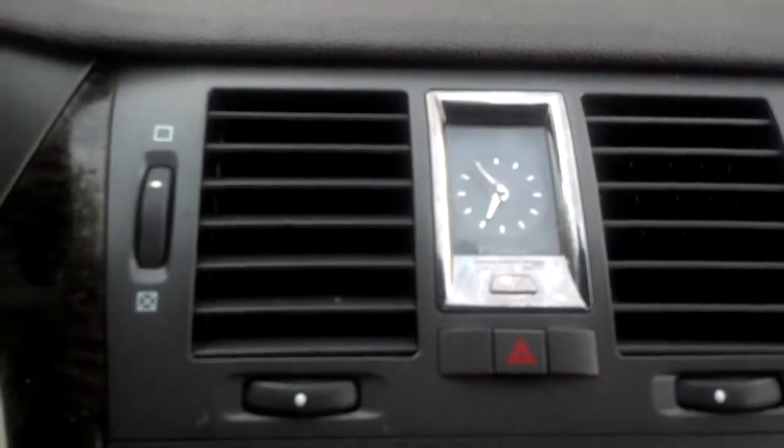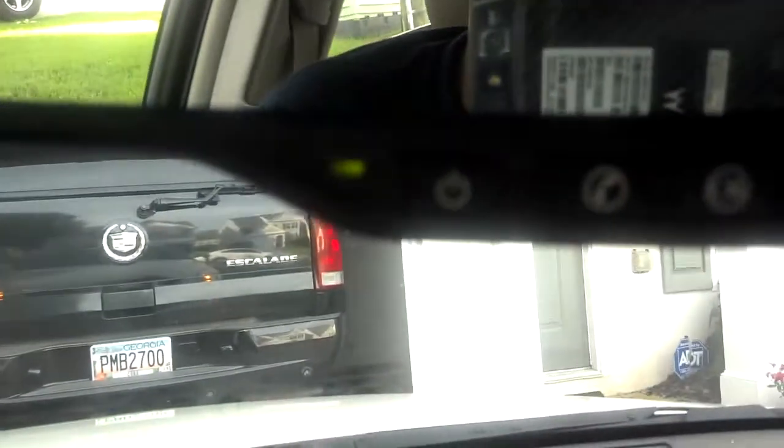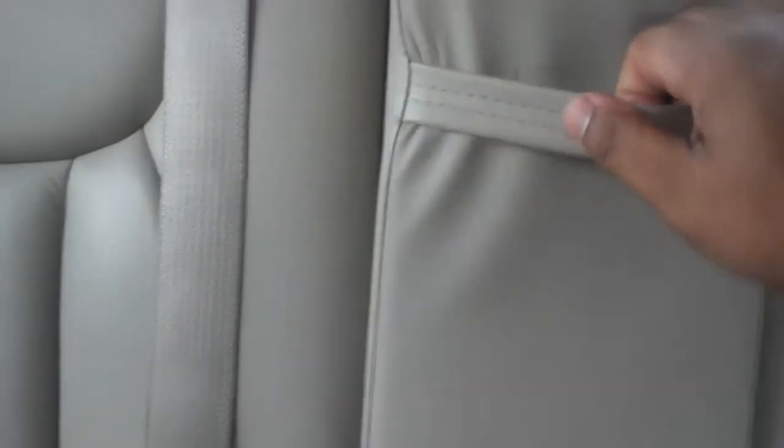Nice OnStar system. And there you see that nice addition to the DTS — the analog clock, which looks beautiful at night. Here's your pass-through system — just opens that right up for your skis or golf clubs.